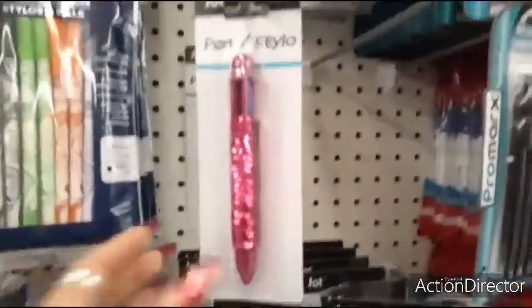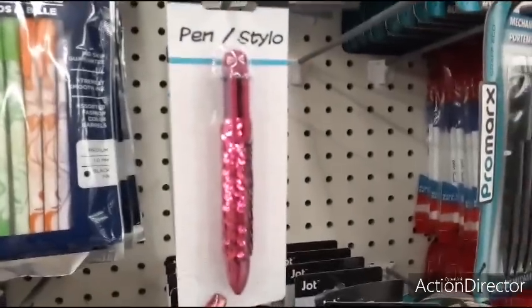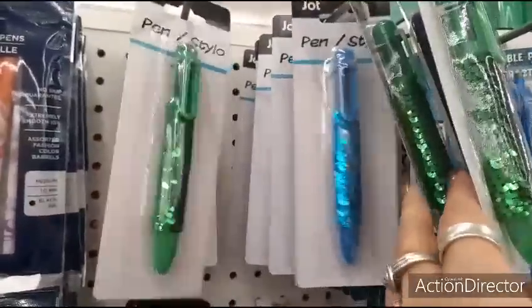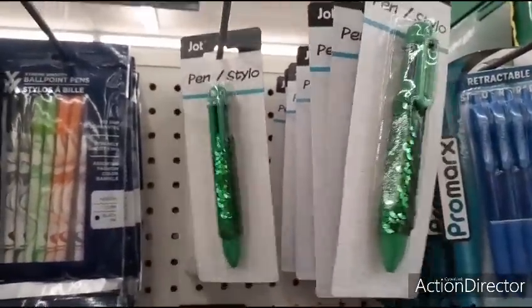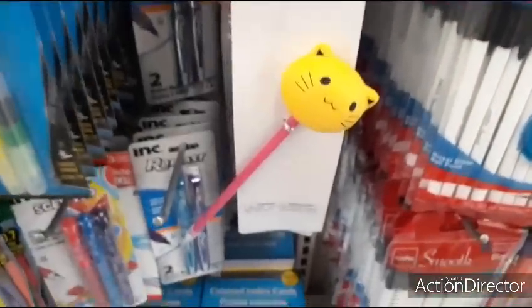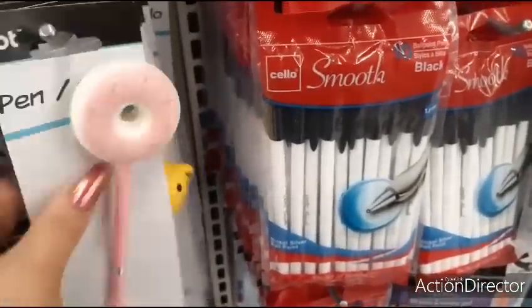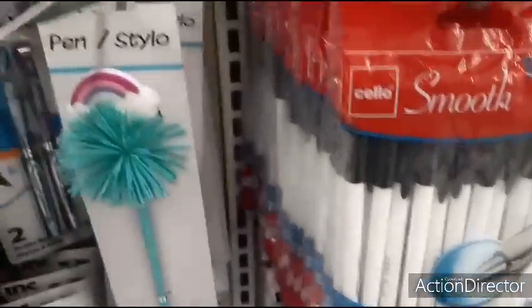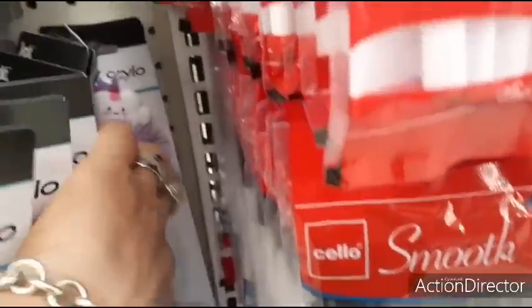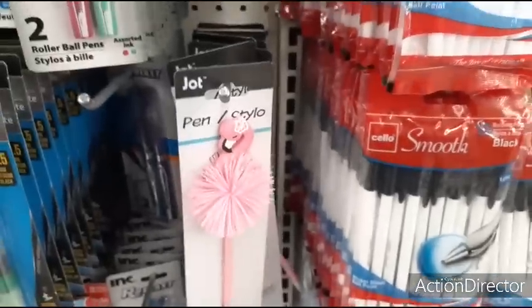Cool pens for stocking stuffers in different colors — this one is in hot pink sequin, and they also have green, purple, and blue. They also have these really cute pins: the donut in pink, the cat with hot pink, the flamingo, the rainbow, the unicorn, and the cloud unicorn. Perfect for stocking stuffers.